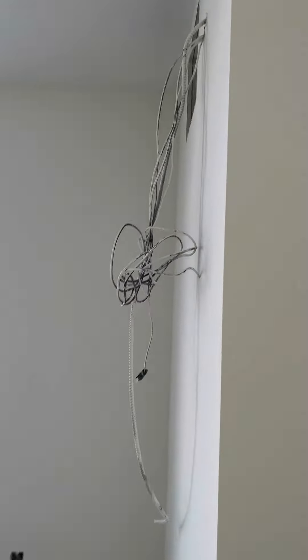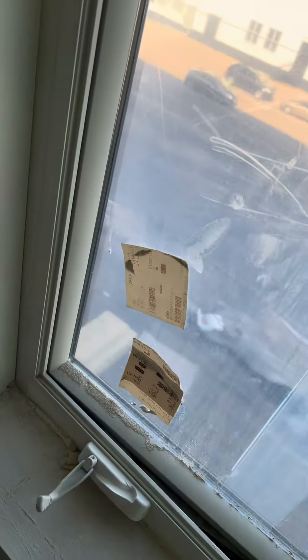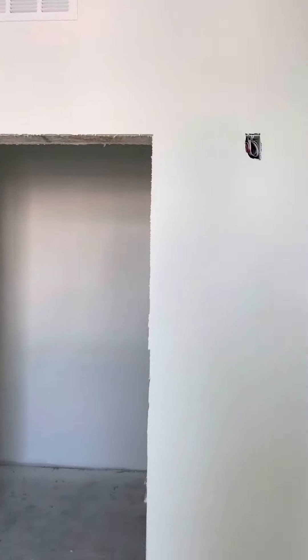Here is the bedroom. It has a lower handle on the window, and it's a nice big bedroom — could easily fit a queen or king.